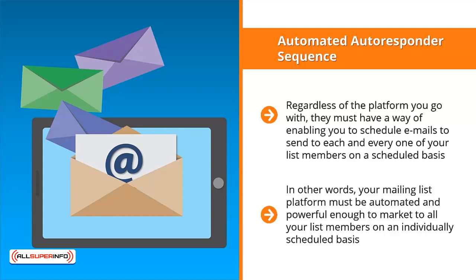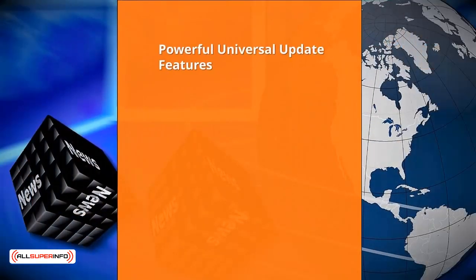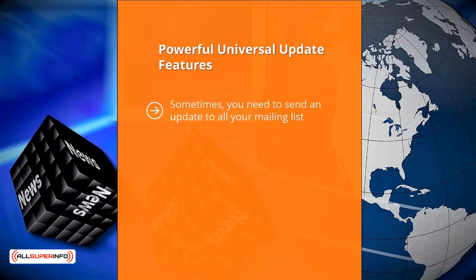This is crucial if you want your autoresponder email sequence to turn your list members into buyers. Another key feature: powerful universal update capabilities. Sometimes you need to send an update to all your mailing lists — for example, if you're holding a sale or you have some important news to share, you need to be able to reach everybody at one time.